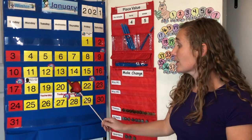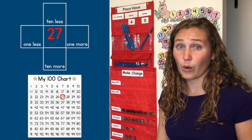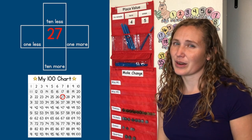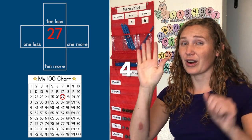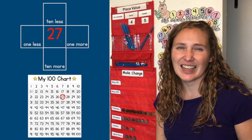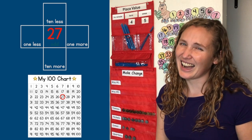Our number today is the number 27. It's the 27th day of January. Let's look at the last digit — the last digit is 7. So is 7 odd or even? Let's say our rhyme: 0, 2, 4, 6, 8 — I love even numbers, they're great! 1, 3, 5, 7, 9 — I love odd numbers all the time. Seven is an odd number, so 27 is also an odd number.